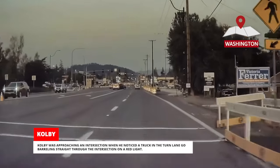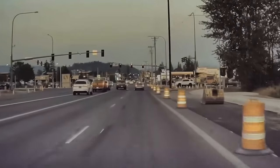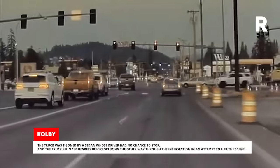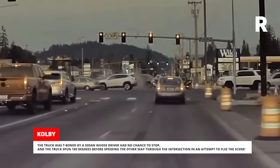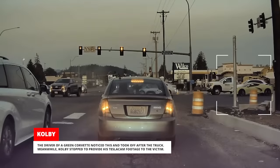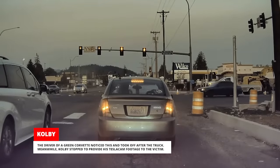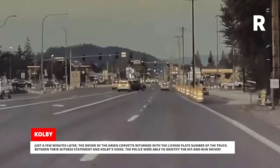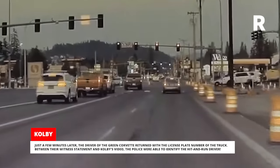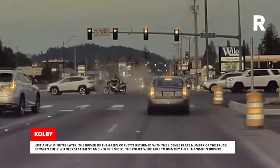Colby was approaching an intersection when he noticed a truck in the turn lane go barreling straight through on a red light. The truck was t-boned by a sedan whose driver had no chance to stop, and the truck spun 180 degrees before speeding the other way through the intersection in an attempt to flee the scene. The driver of a green Corvette noticed this and took off after the truck. Meanwhile, Colby stopped to provide his TeslaCam footage to the victim. Just a few minutes later, the Corvette driver returned with the license plate number of the truck. Between their witness statement and Colby's video, the police were able to identify the hit-and-run driver.